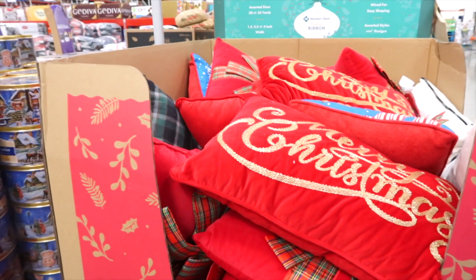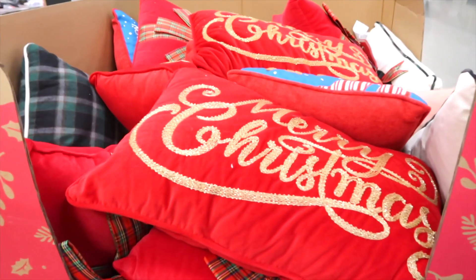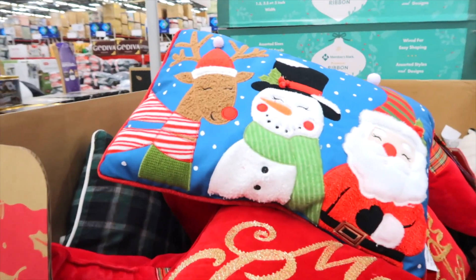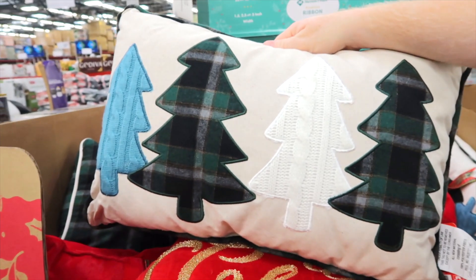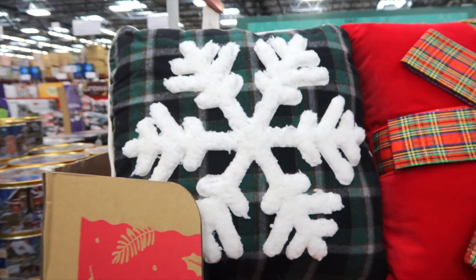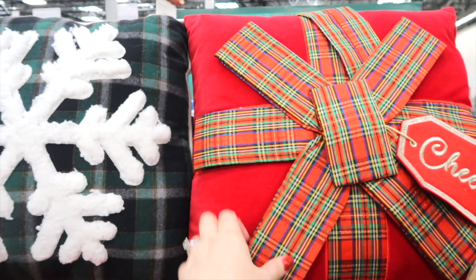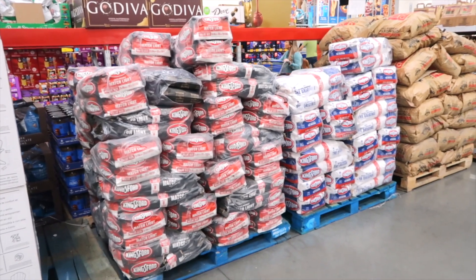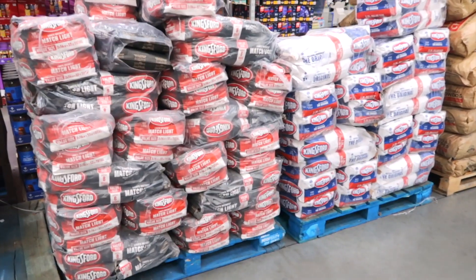There's a box of Christmas pillows for $17.98 — snowman, reindeer, and Santa. I like this one that looks like sweater Christmas trees, and there's a snowflake and one that looks like a wrapped present. Right around the corner from the Christmas stuff is charcoal for grilling — only in Texas!